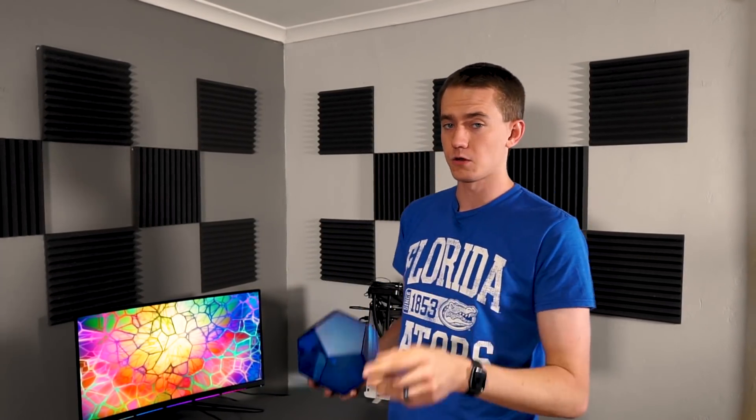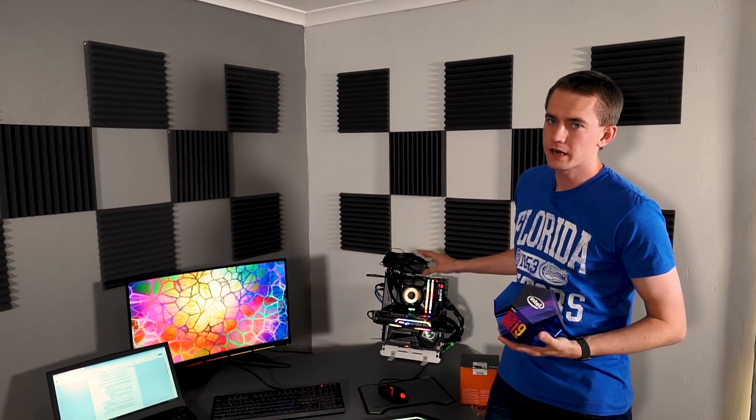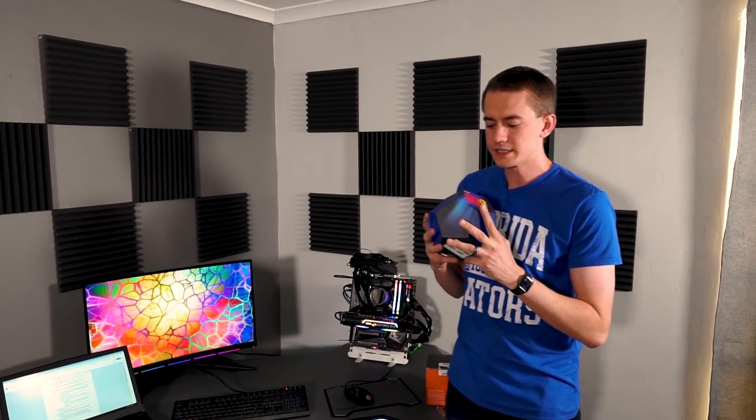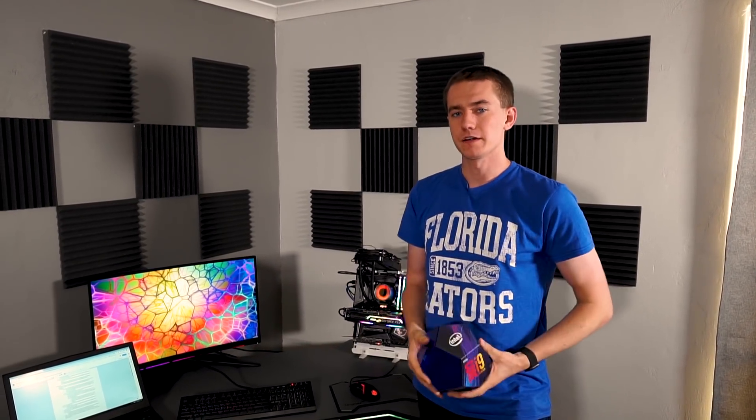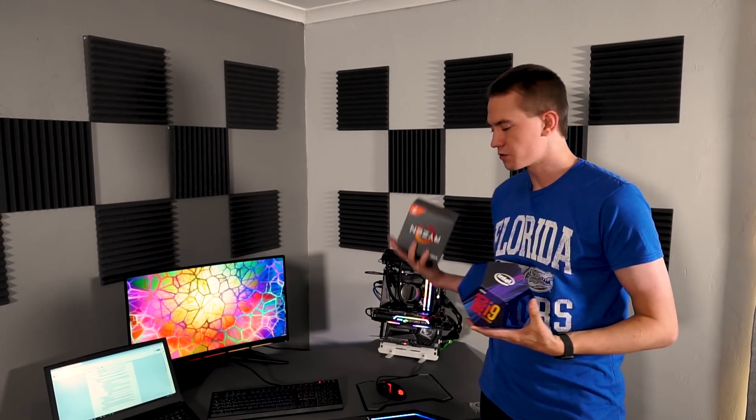Let me walk you through the testing methodology. We have 16 gigs of RAM set to 3,200 megahertz. We set each core configuration we were testing — 1, 2, 3, 4, 5, 6, 7, and 8 cores — at 5 gigahertz. So each core setup was run at 5 gigahertz, something we really could only do on the 9900K, especially at the 8-core level. The 2700X is not quite good enough for that.